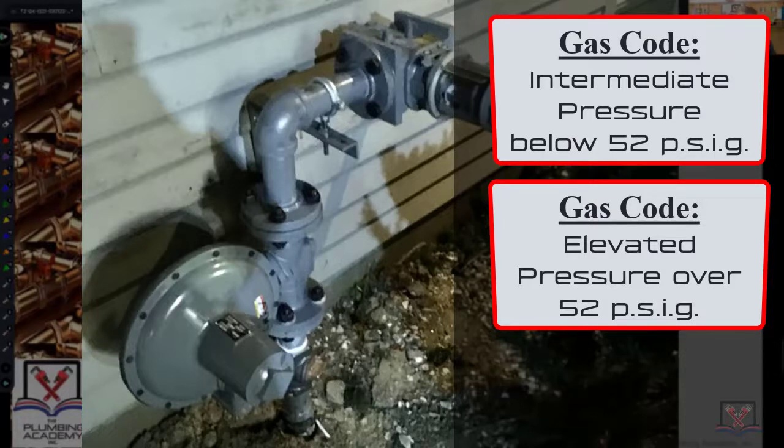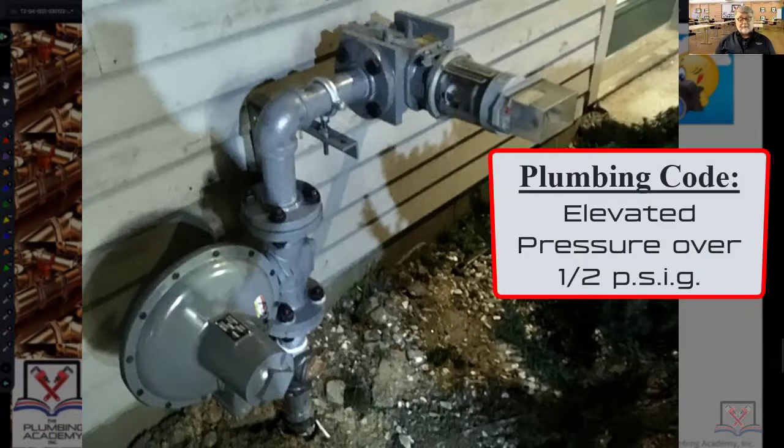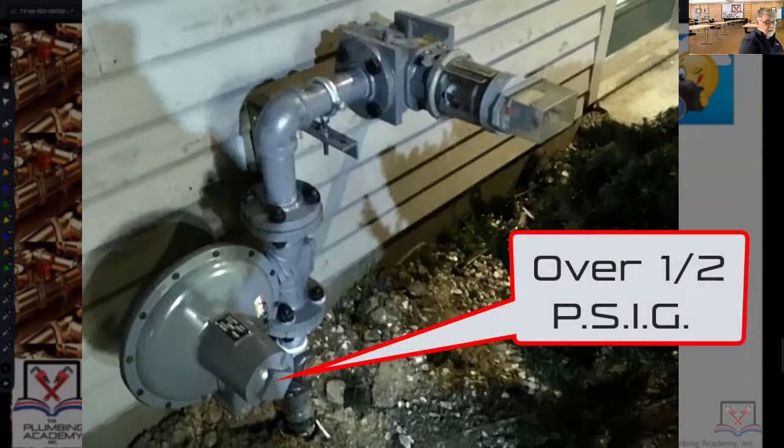Intermediate is anything below 52 psi; elevated is probably over 52 psi. As far as the plumbing code goes, anything over a half psi is what we call elevated gas pressure. When you see that service regulator, you know there's something in the piping system over one half psi.